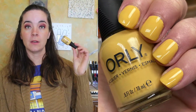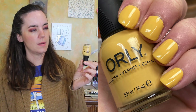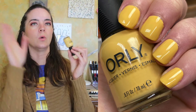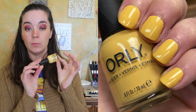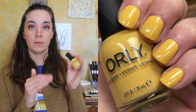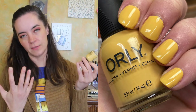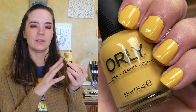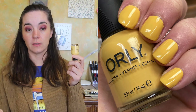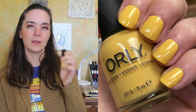Orly Golden Afternoon. This is from their Spring Impressions collection. I don't really know how to describe this because it looks a little more mustardy in person, but it's like a muted mustard yellow, golden ochre color or something. It's a really beautiful yellow polish. The formula is nice — it does need three coats. A yellow needing three coats is not surprising, but the formula is still nice. I think this is a beautiful spring yellow, and I know it is available. So that is Orly Golden Afternoon.